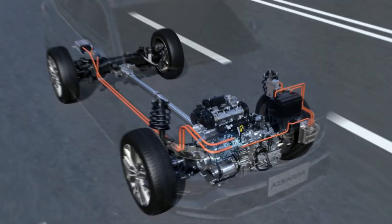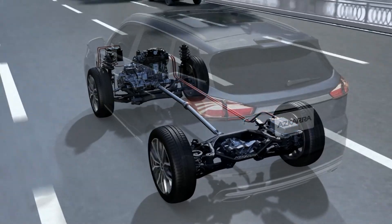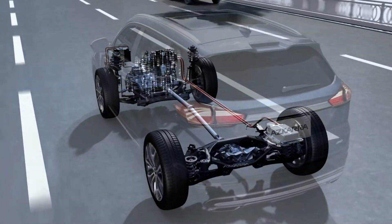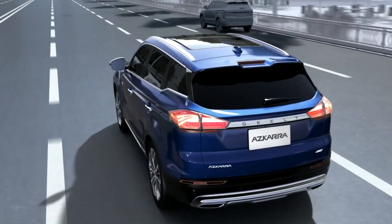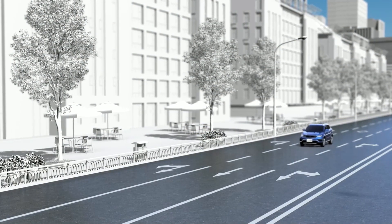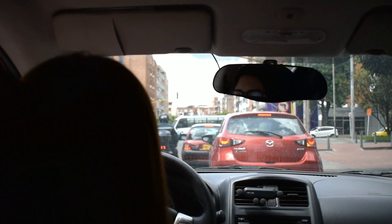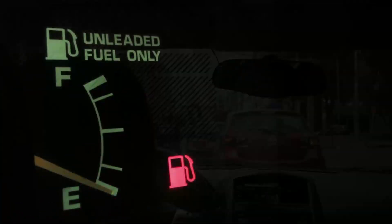Now let's talk about how this hybrid magic helps you save fuel. When you're cruising in your hybrid ride, it's smart enough to manage the energy flow between the engine, electric motor, and battery. When you're slowing down or hitting the brakes, the electric motor transforms that kinetic energy into electric energy, recharging the battery. And when you come to a full stop, the engine can even go into rest mode and shut off completely thanks to the start-stop feature, so your car isn't wasting fuel by idling.